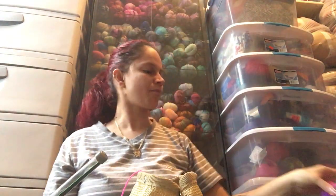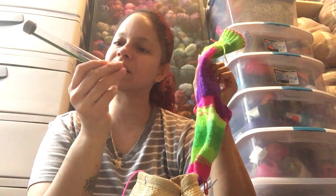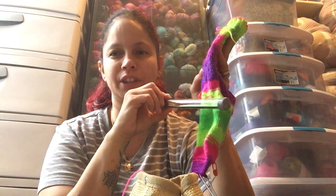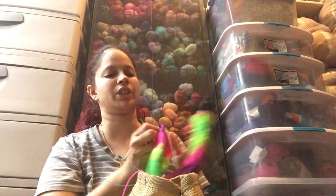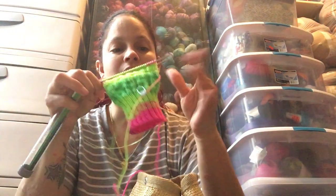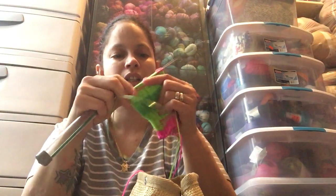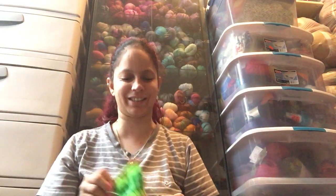Fun fact: I started these socks on my Signature Needle Arts DPNs, US size 1, 2.25mm, and finished the heel and part of the foot — then I just couldn't do it anymore and switched to my magic loop. What I may do is work the heel flap and gusset on the DPNs because it's easier, then knit the foot with circulars. We'll see if I do that or just continue with the magic loop. Either way, this yarn made my day.